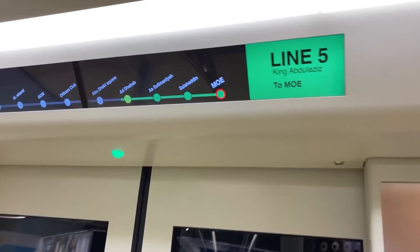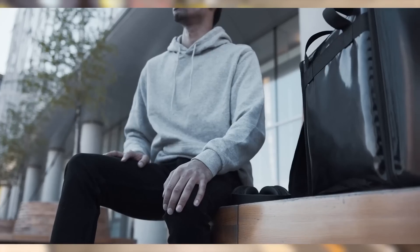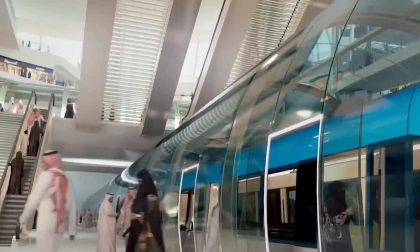The stations' overall appearance is somewhat refined. There is no human conductor on any of the trains, and all of the modern carriages have Wi-Fi. VIPs, singles, and families will all be able to travel in their own individual carriages.